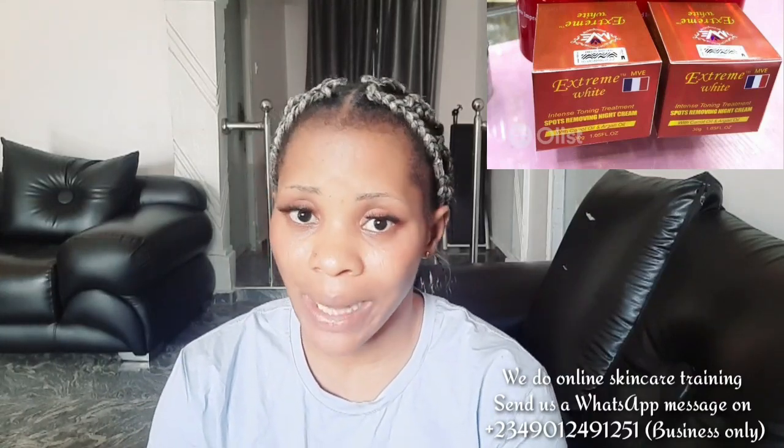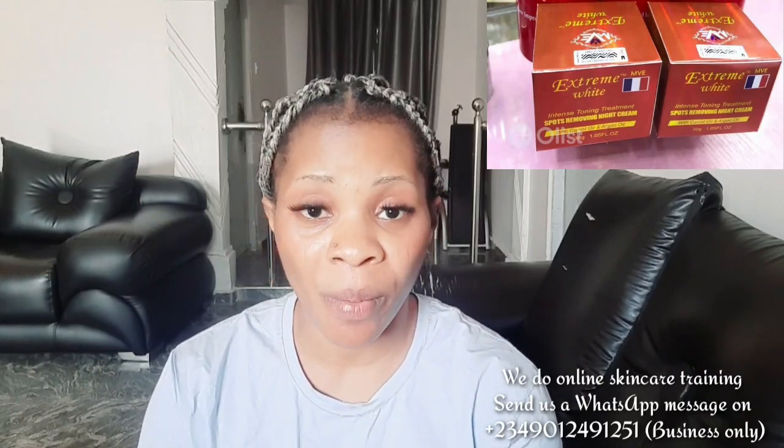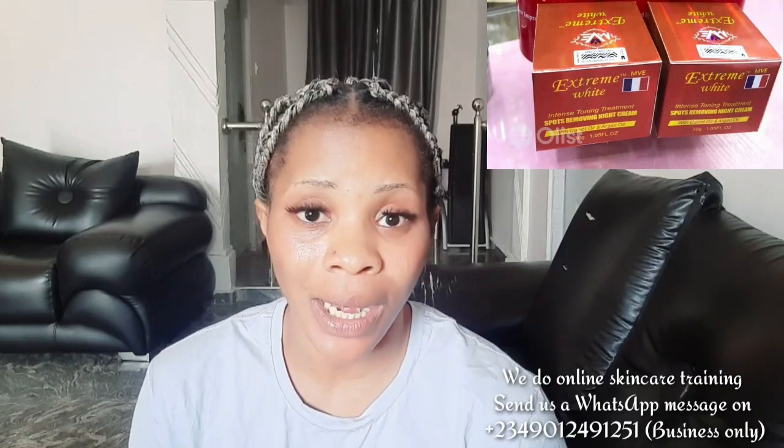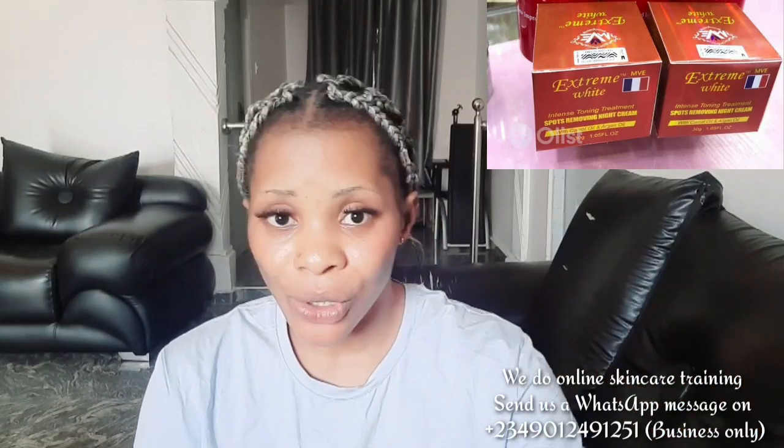If you want to use this face cream on its own, you can go for it — it will help brighten your face. If you want it to lighten your face, you can mix it with any good oil that is safe to use on the face. The cream comes in two types: one for morning and one for night. The morning one has SPF for going out under the sun, and the night one you use at night. It is super good.